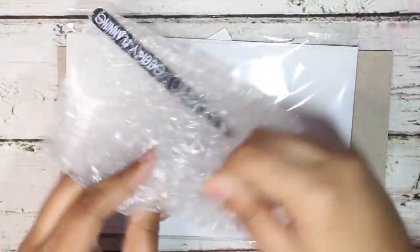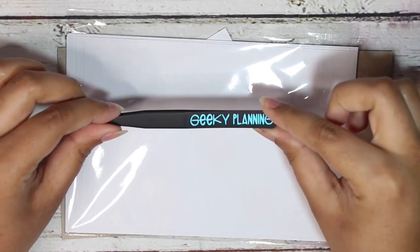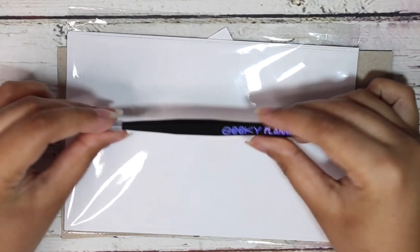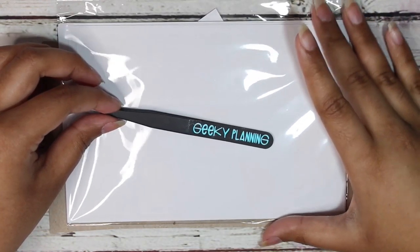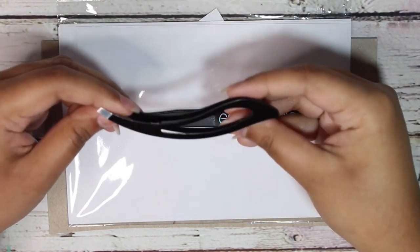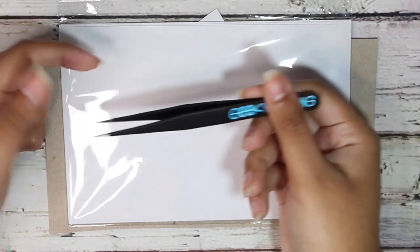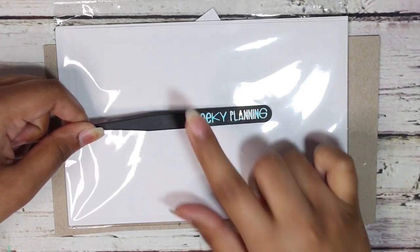I got these super gorgeous tweezers that say 'Geeky Planning' on them and I'm so excited to use them. I picked these up during the March TPC sale and I would 10 out of 10 recommend checking her out specifically during the TPC sale because I believe she's a moderator for it and she always has an amazing discount. They're like the super cute needle-nose type tweezers. I've just been using some rinky-dink eyebrow tweezers that I had duplicates of — I don't use those for my eyebrows, they're only for stickers. Now I have dedicated tweezers for stickers and they say 'Geeky Planning' in this beautiful blue shift hollow.